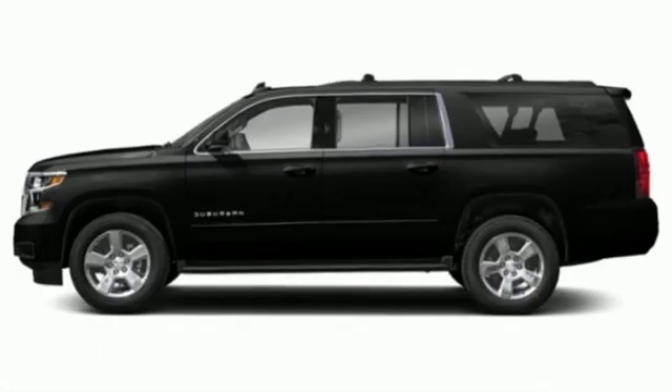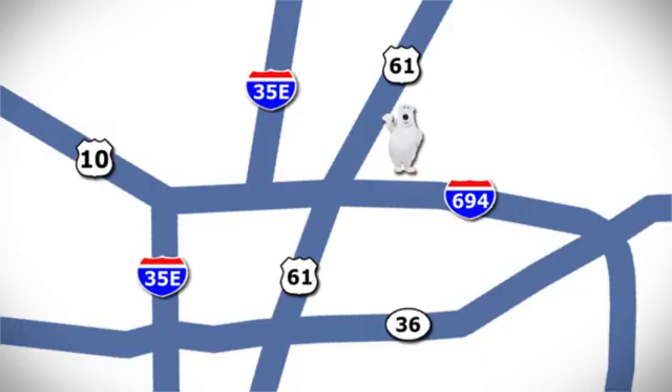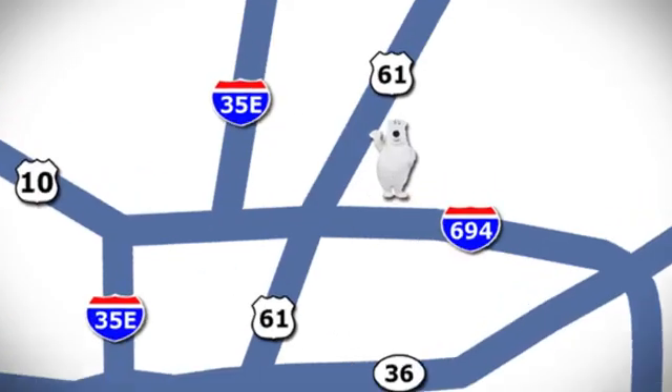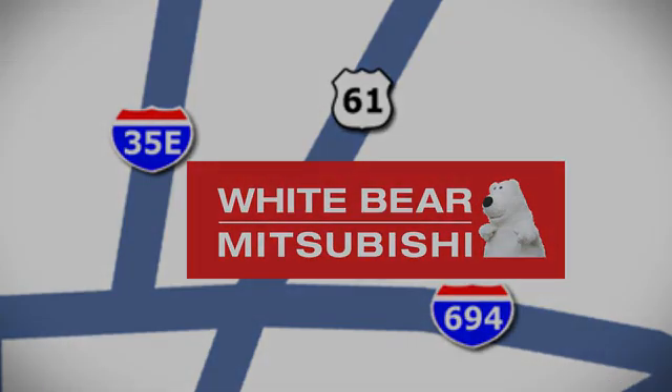Performance, value, durability — Chevy. Hurry in today for a test drive. We're conveniently located at 3400 Highway 61 North in White Bear Lake, Minnesota.